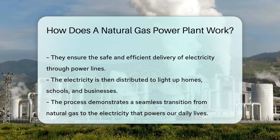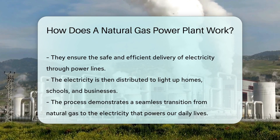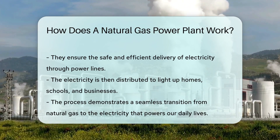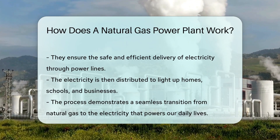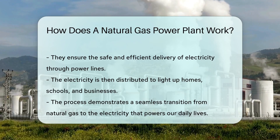Finally, the electricity travels through transformers — the unsung heroes — adjusting the voltage for safe travel along power lines. Think of them as traffic cops, directing the flow of electricity. And voilà, the electricity reaches our homes, schools, and businesses, ready to light up our world.